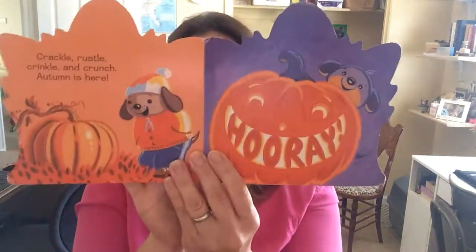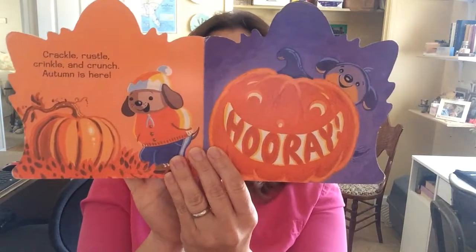Crackle, rustle, crinkle and crunch — autumn is here, hooray! Autumn is here, enjoy it. I hope you're enjoying it because it's a great time of year. Make it a marvelous day!